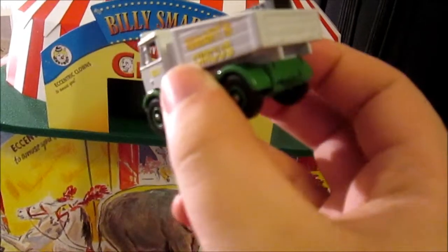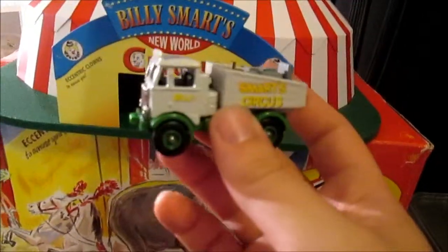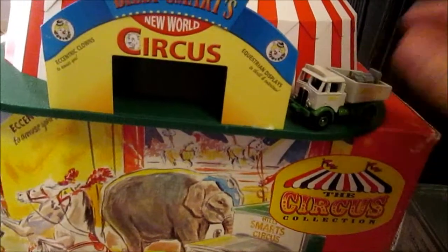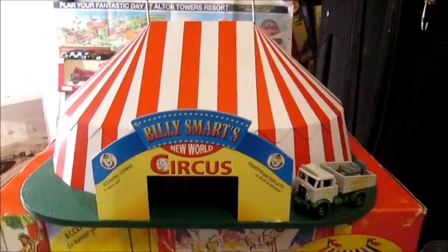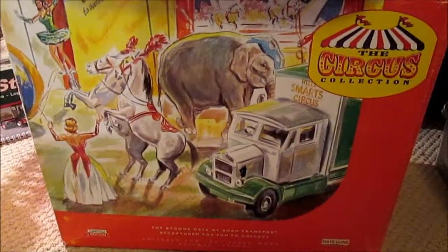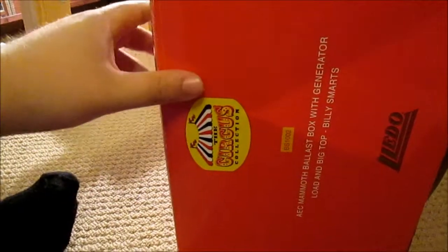It's a really good little detailed model. I'm looking to get more of these so I can have the Billy Smart Circus on my layout, but that will all be in due course as I've got holidays and other stable models I want to buy first. Onto the box - it was quite cheap because there's a hole in the box and it's badly damaged, but the model itself isn't. It is model BS 1002 from Lido - it's an AEC Mammoth ballast box with generator, and there's a big top inside.